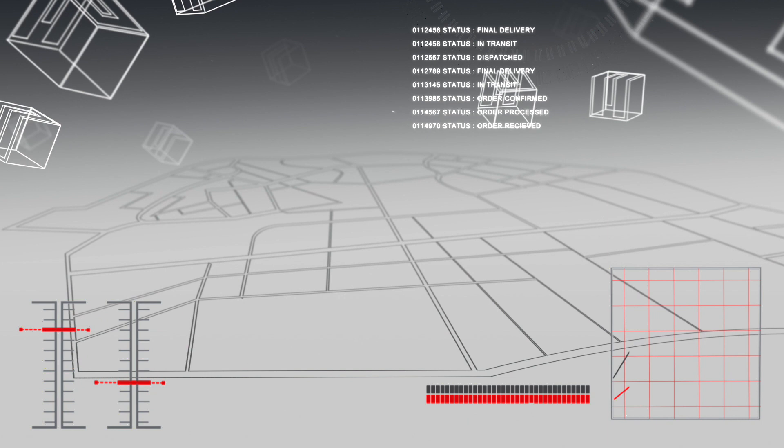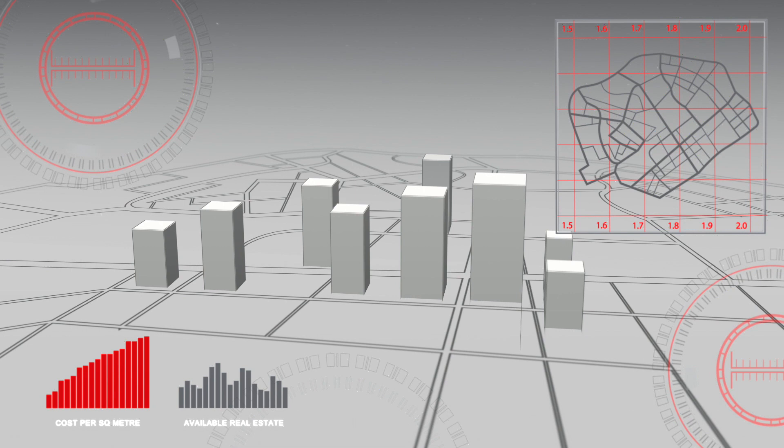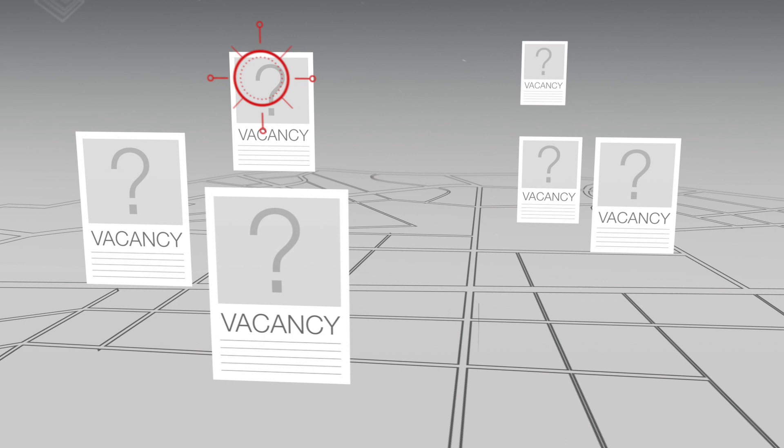In 2030, freight handling logistics chains will be seamlessly integrated from the dispatcher to your door. With downward price pressure, every move will need to be as efficient as possible and you will need to do more with the space you have. Experienced and trained staff will become harder to source and every move will need to be emission free.